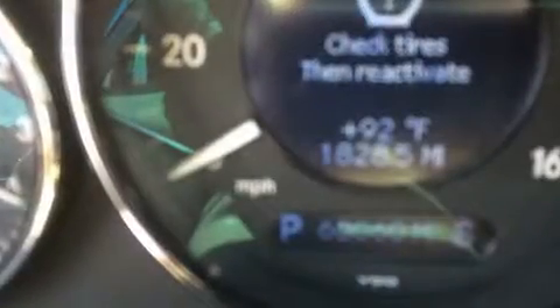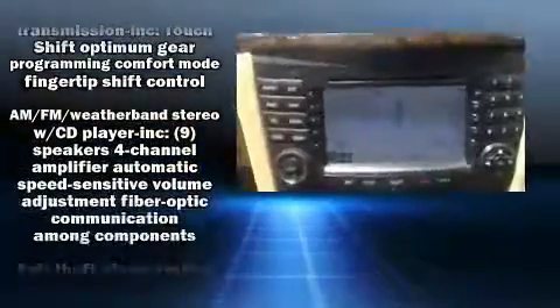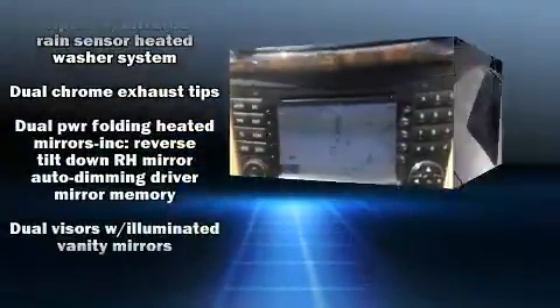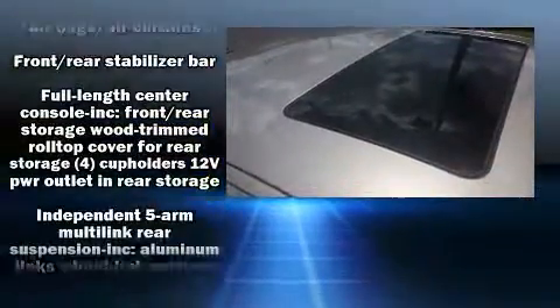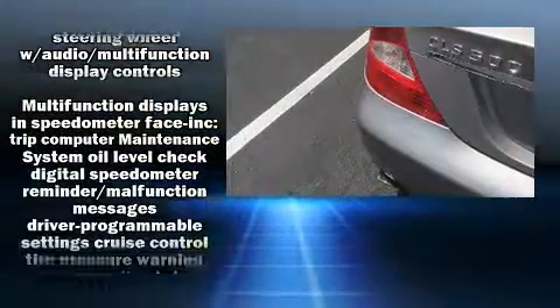Mercedes-Benz also prioritized safety and security by including dual front impact airbags, front and rear side impact airbags, traction control, brake assist, ignition disabling, an emergency communication system, and four-wheel disc brakes with ABS.